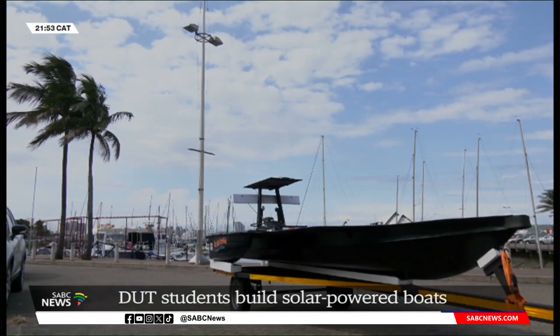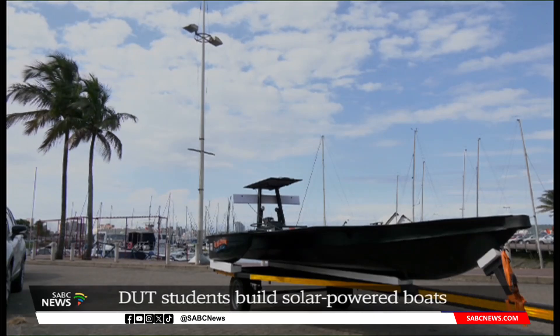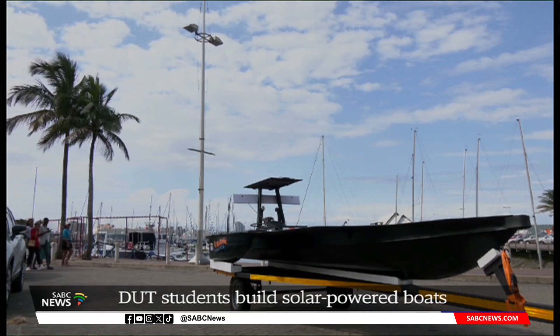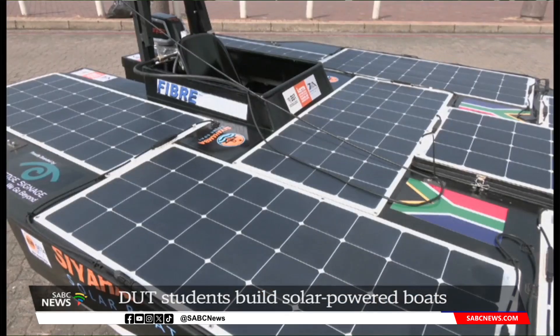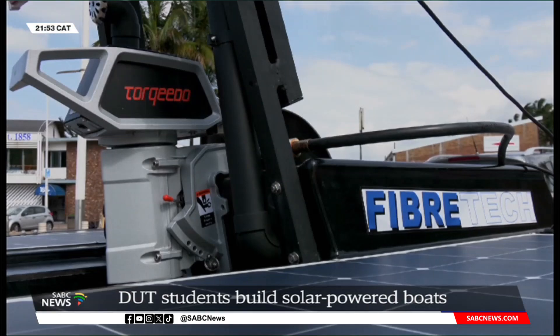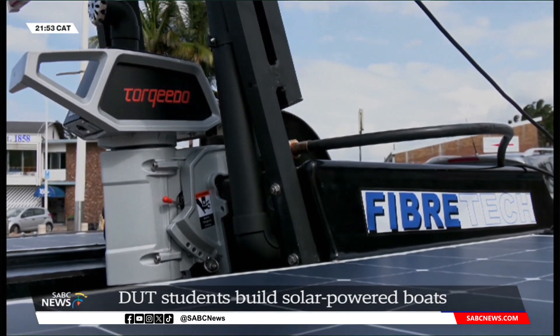Weighing only 90 kilograms, the body is made from a carbon fiber composite structure reinforced with aluminum. It's just over five meters long, and its multiple interconnected solar panels power a four kilowatt electric motor.